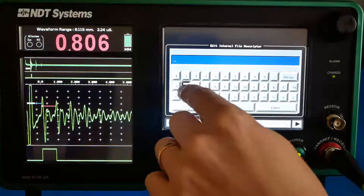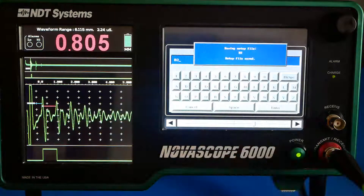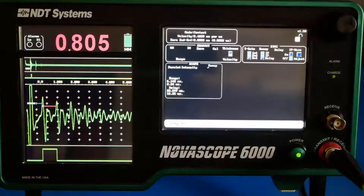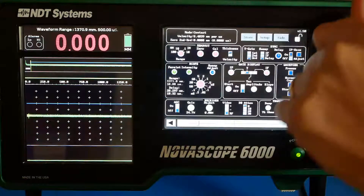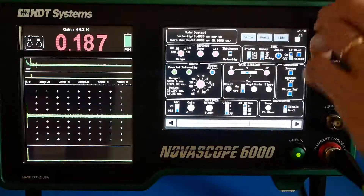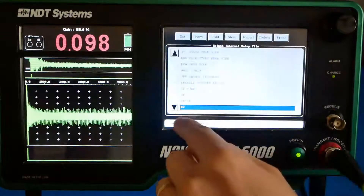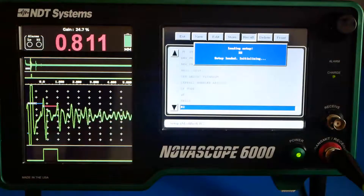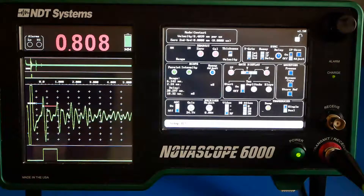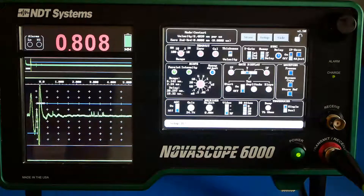The large internal and external storage capacity of the Novoscope 6000 means that the settings for all your components can be saved in one place, allowing easy switching from component to component during your evaluation. The Novoscope 6000 is the best precision thickness gauge for your team. Best in class thickness gauging, easy setup and use, reliability, and repeatably accurate measurements are all hallmarks of NDT Systems devices.